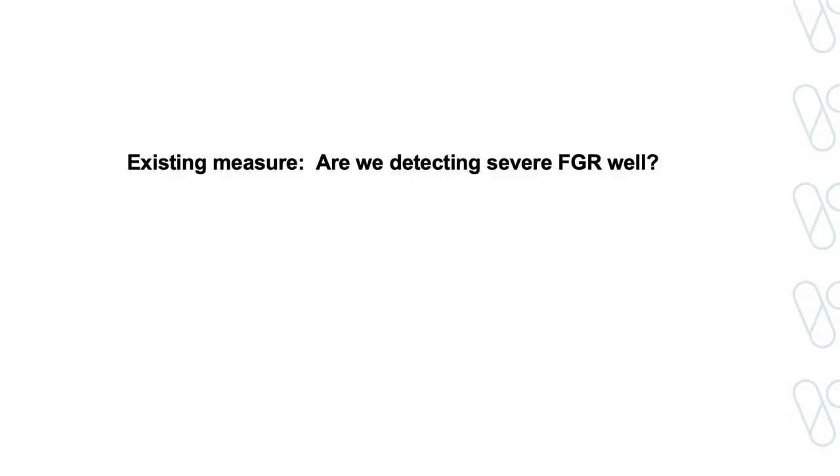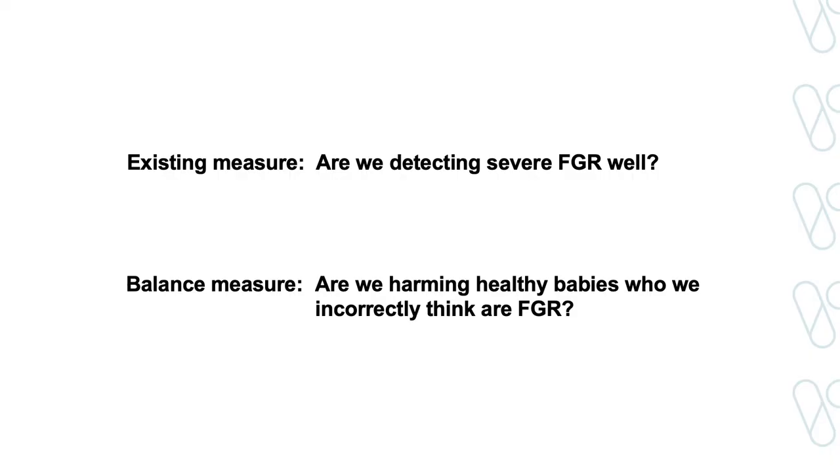But there is one way I believe we can move forward. It is famously said that what isn't measured cannot be improved. What is currently done in Victoria is we report an indicator designed to drive hospitals to improve their detection of FGR without thought towards harm. But this is not sufficient. We need what's called a balance measure — a performance indicator that seeks to report the unintended consequences of an intervention.